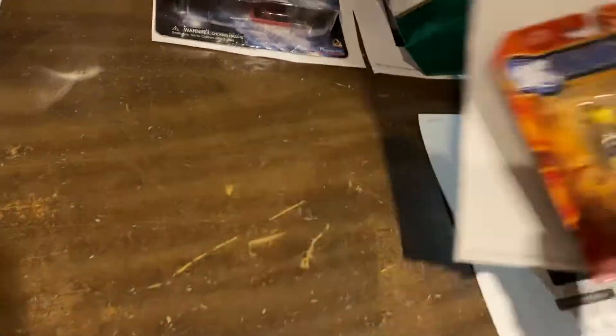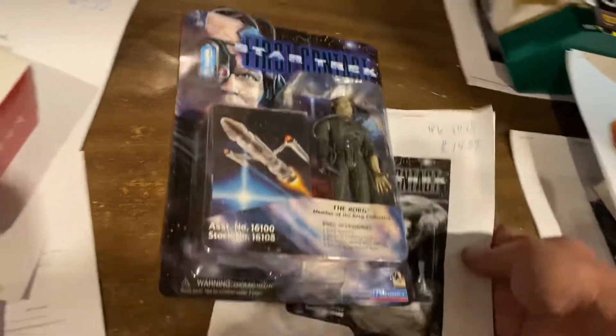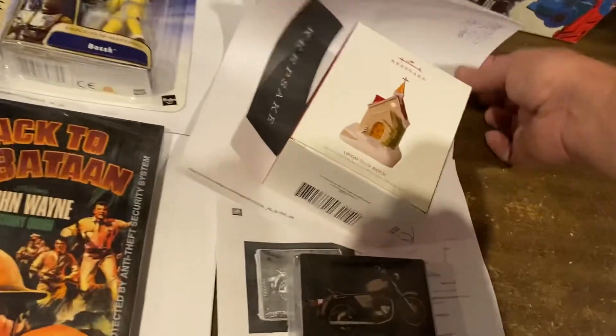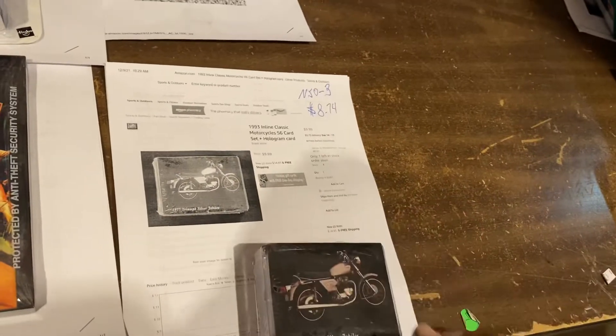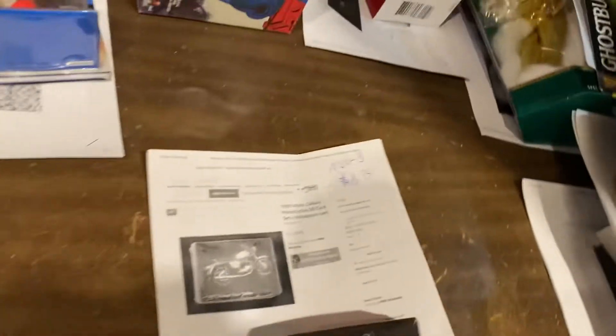$34.99 for Booster Gold. Here's a Borg from First Contact, $14.99. We got an 'Upon This Rock' Church Ornament, $9.99. And a regular set of motorcycle trading cards, $8.74.